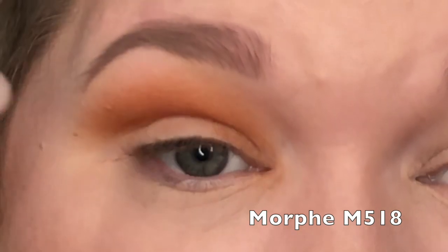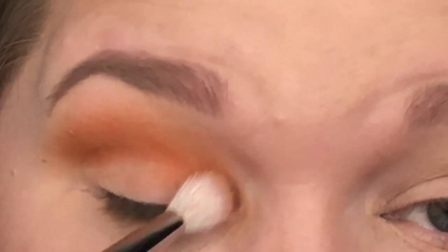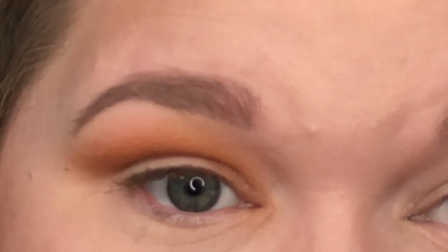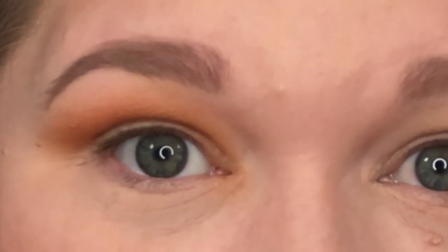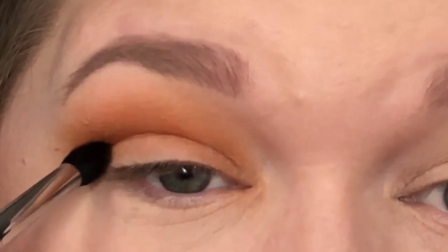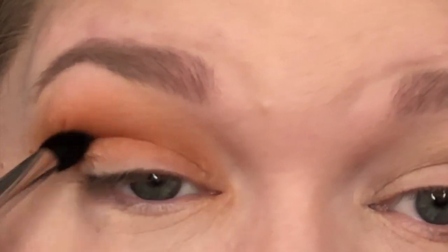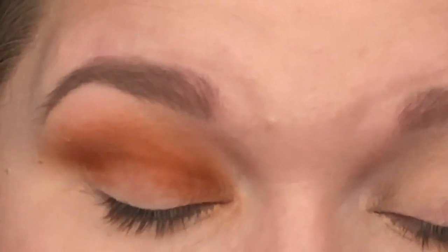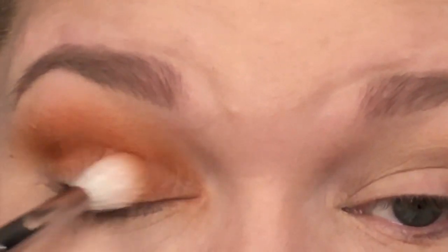I'm switching to my Morphe M518, a clean natural hair brush, to blend out the transition so there are no visible lines — just seamless color. Then I switch to a Morphe M411 and pick up Mugshot, which is orange leaning more brown. I'm placing this right in my crease only, not above or below, and then blending it out with the natural hair brush.